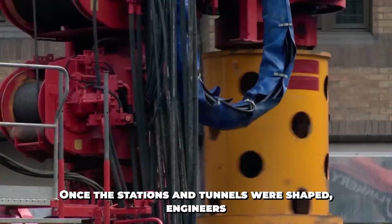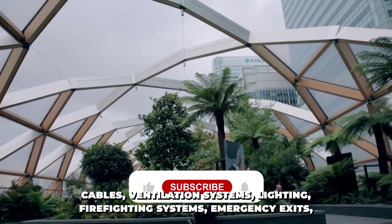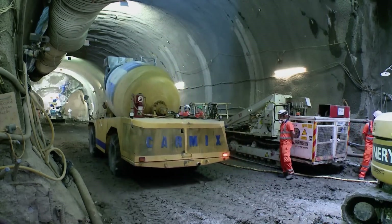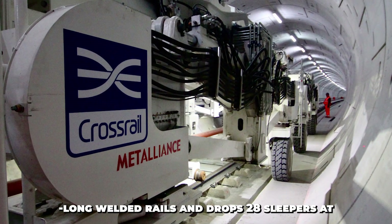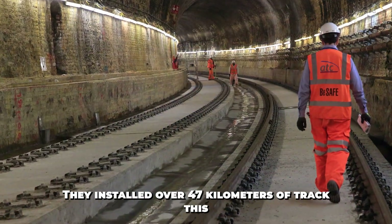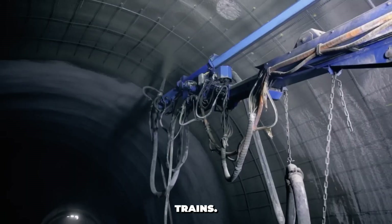Once the stations and tunnels were shaped, engineers began the tunnel fit-out — the phase where things start to look like a train line. They needed to install overhead power lines, signal cables, ventilation systems, lighting, firefighting systems, emergency exits, and drainage, all inside a narrow curved tube. To lay track, they used the MPG — the multi-purpose gantry — a machine that lays 108-meter-long welded rails and drops 28 sleepers at a time with laser precision. They installed over 47 kilometers of track this way, pouring concrete around the sleepers to lock everything in, creating a rock-solid base for high-speed electric trains.